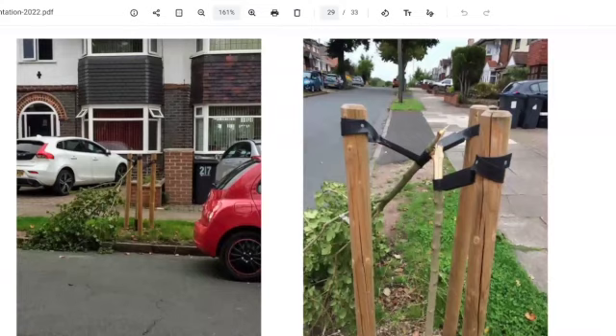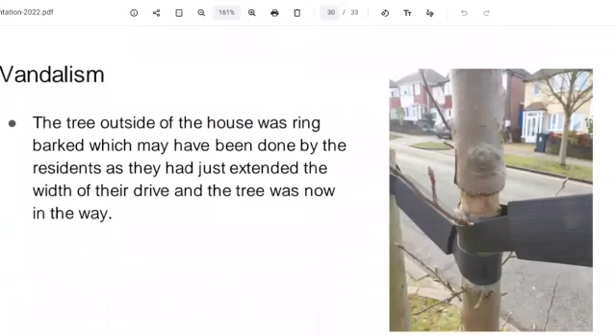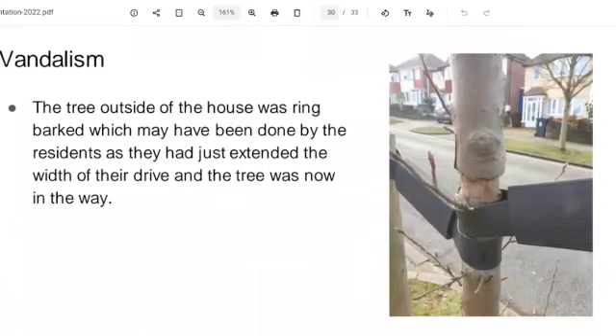This one — I think, Nina — is this one because somebody doesn't want the tree outside their house? The one that was ring-barked: the resident had extended their drive and the tree was in the way. We couldn't prove it. I came across it when it was supposed to be surveyed, reported it to Kier, and they removed it and replanted another tree there. And that one's still alive.